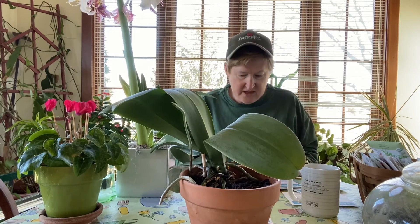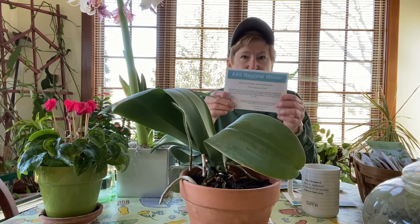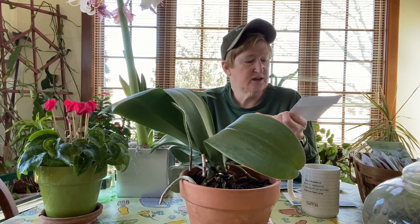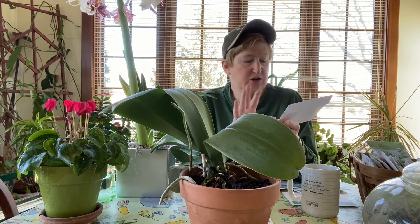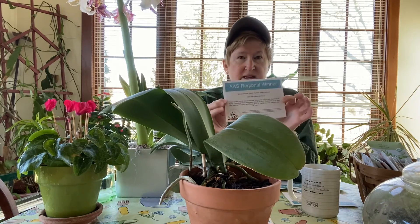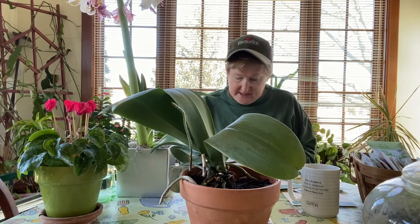The other thing is that All America Selections, which is a great nonprofit organization that does trials of various seeds, they evaluate new, never-sold ornamentals, and the best get to become All America Selections. So anyway, they sent a bunch of seeds.